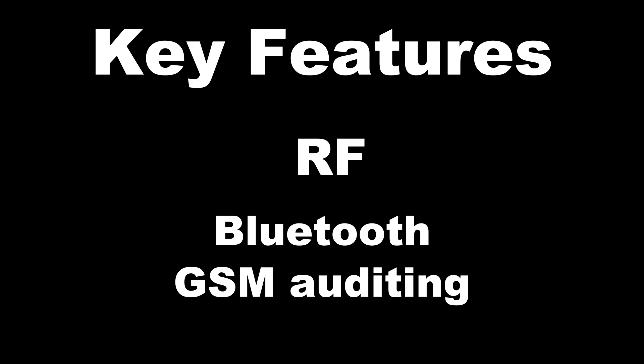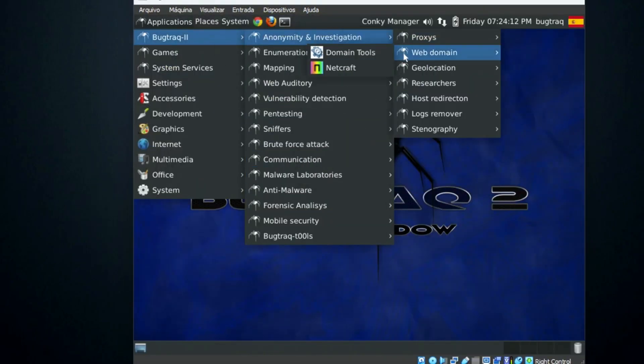Bugtraq, based on Ubuntu/Debian. Key features: RF, Bluetooth, GSM auditing. Use case: wireless security — wireless hacking with a vengeance.